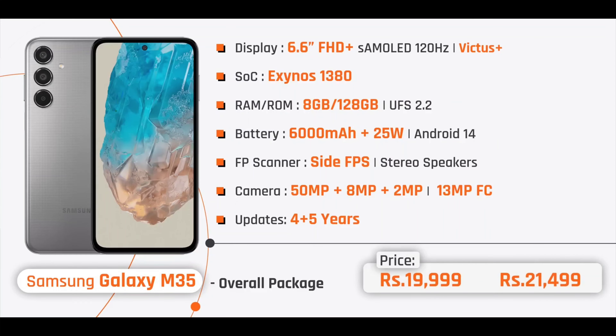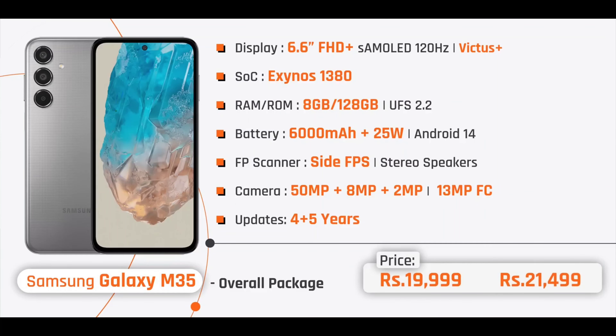The Samsung Galaxy M35 earns the top spot for its Super AMOLED display, Gorilla Glass Victus Plus screen protection, large 6,000mAh battery, and overall package within the ₹20,000 budget. So that's the video — if you liked it, please like, subscribe, and stay tuned. This is Jay signing off.